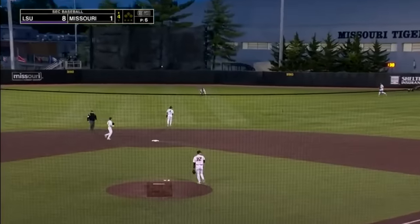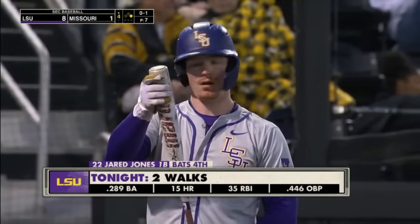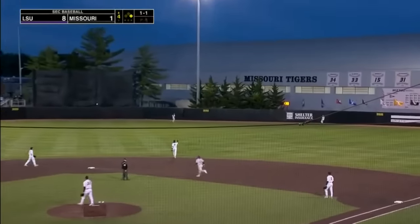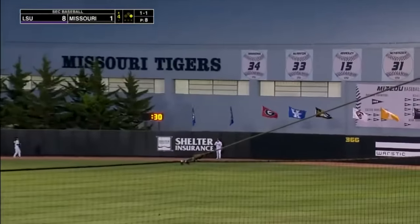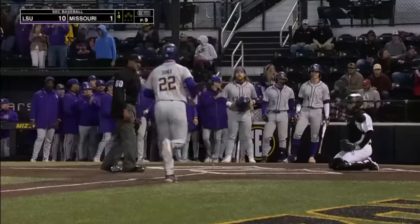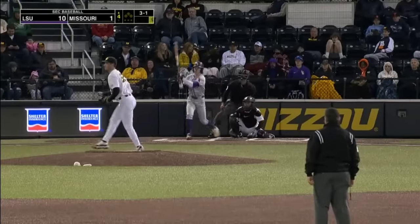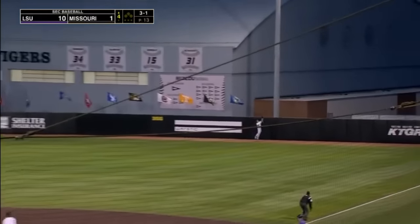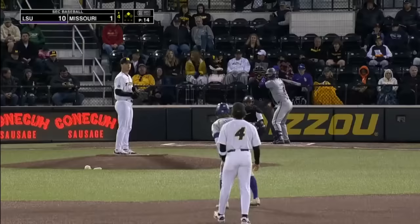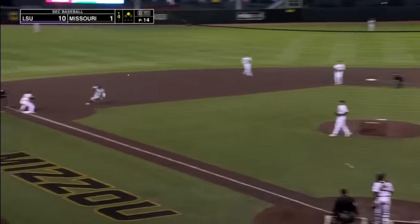Tommy White puts that one in center field. Falls behind 0-1. Breaking ball hit well out towards right center field, and LSU's team leader in the long ball goes deep — 10-1 LSU. There's another shot towards right, leaping and unable to make the catch as that one bounces off the wall.